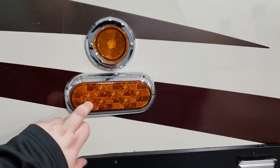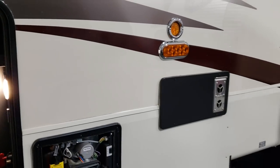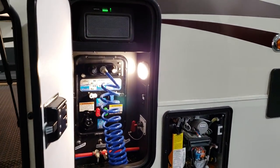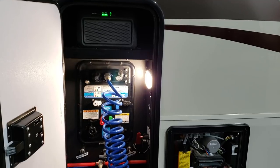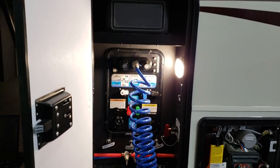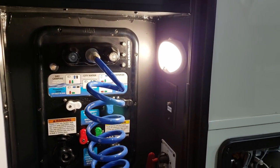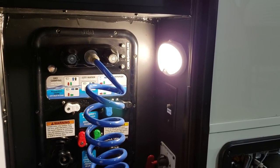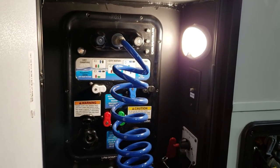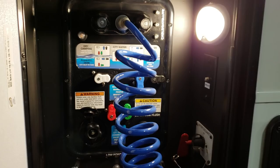The midship turn signals are a huge bonus on the Riverstone — they put a turn signal on the side of the coach so people beside you can see that you're trying to get over. At the docking station area, the green lights up top are your inverter system for the refrigerator and a couple of electric outlets. There's an outside shower here with hot and cold water, a light with a motion sensor you can toggle on or off. There are also bypass valves for winterization, battery disconnect, and cable/satellite hookups — all right here.